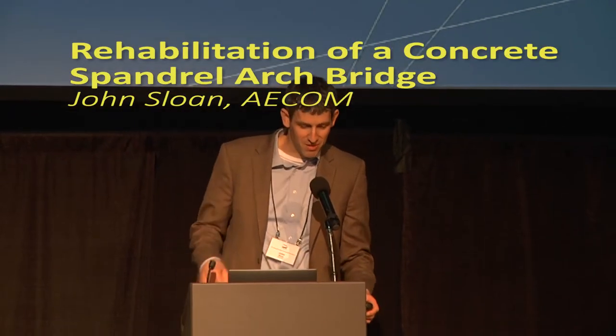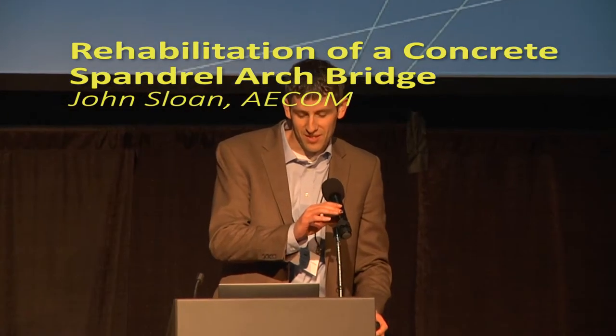Welcome. Thanks, Dan. I appreciate you inviting me to present this project at the conference, and thanks to everyone here in West Virginia for all your hospitality. It's been a really outstanding conference. I'm here to talk to you about a historic arch bridge in central North Carolina.